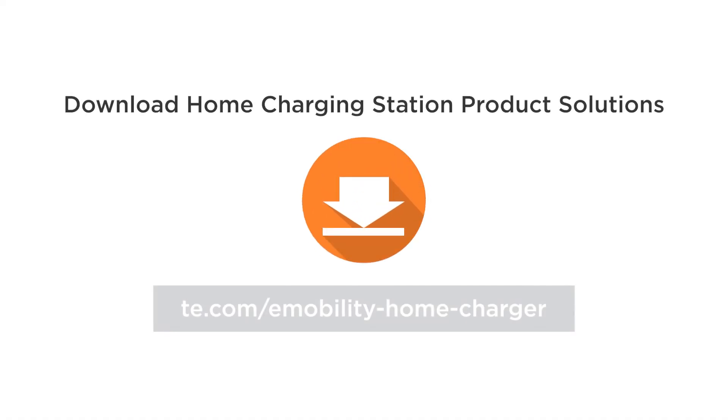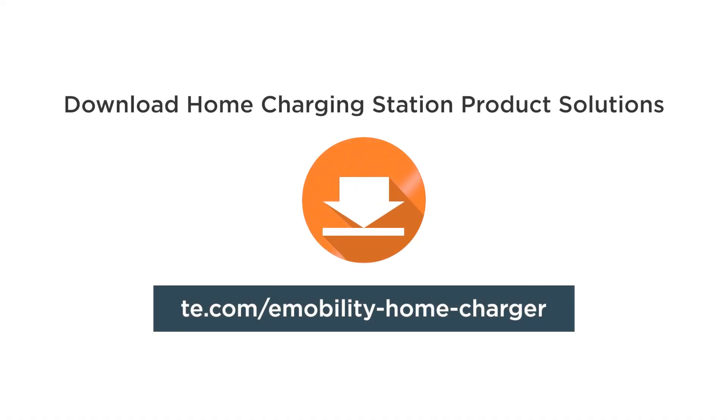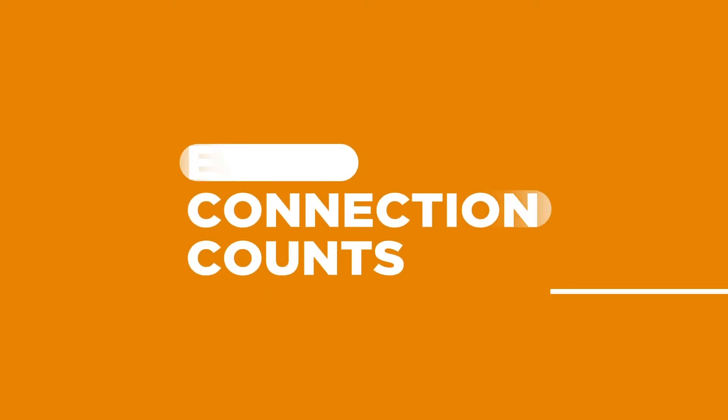Learn more about our e-mobility home charger product solutions by downloading our solution guide. Together, let's drive towards a greener and more sustainable future.